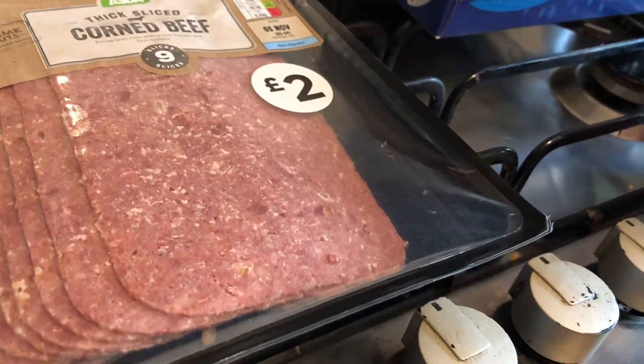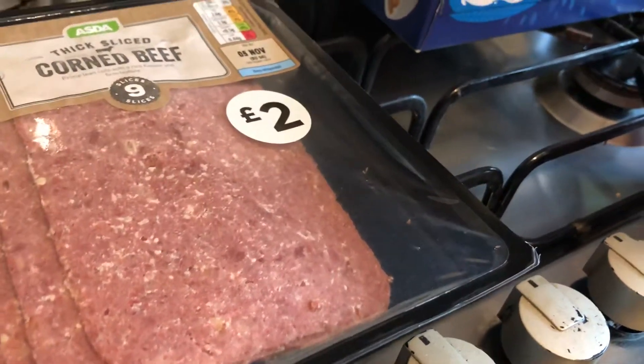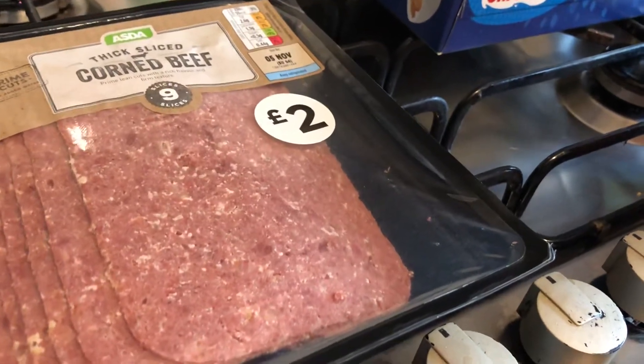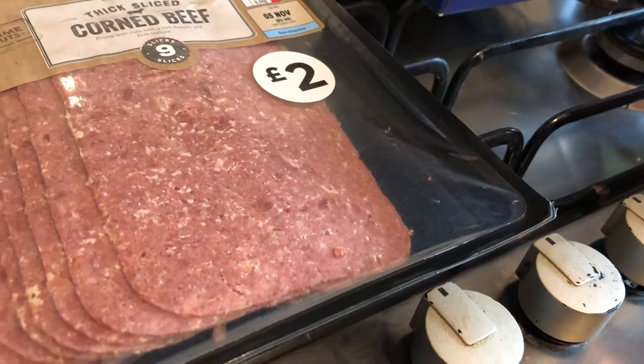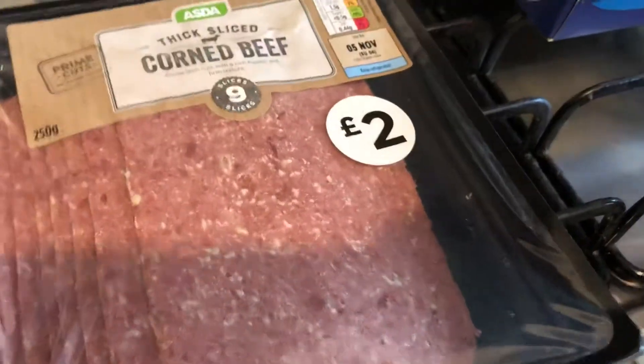Hi everyone, welcome back to my channel. I'm Melanie and I do a variety of food hauls. Today I'm not really well but I still had to go to the shop to pick up a few things. It's nothing interesting but as always I'll show you what I've got.